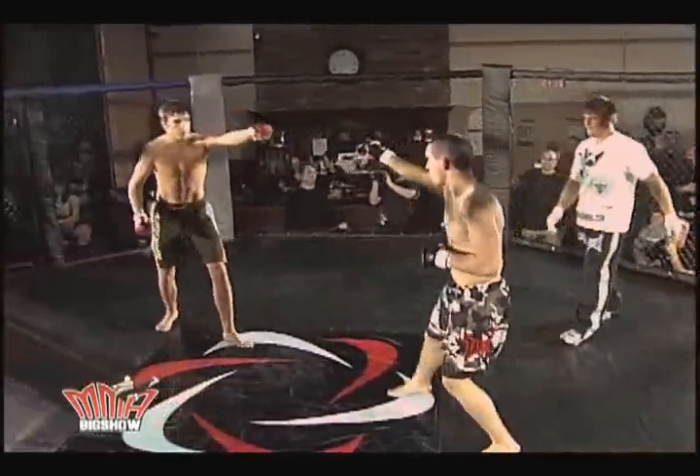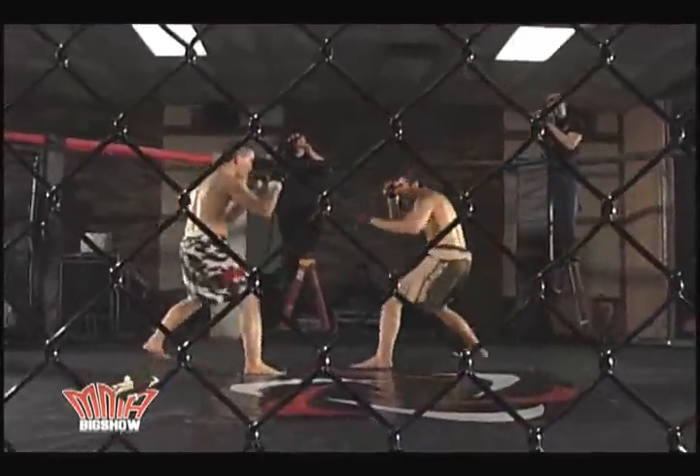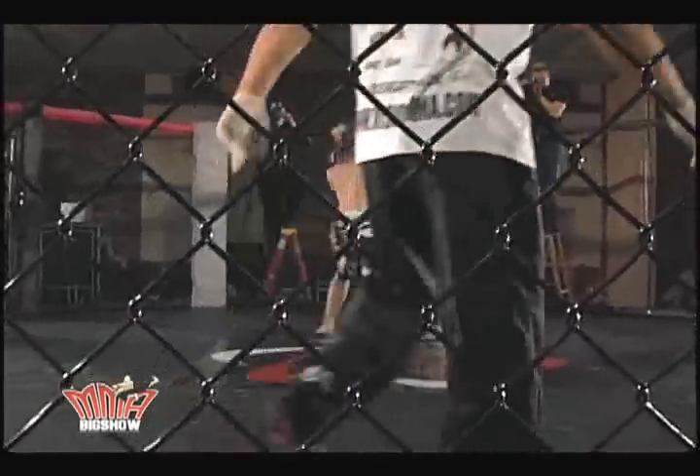Roger Bolling addresses both fighters, they touch gloves, and right away — oh my, an incredible takedown. Nate Myers on top.